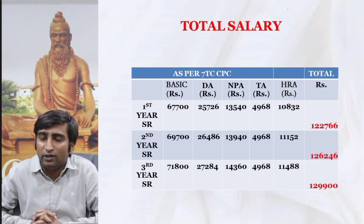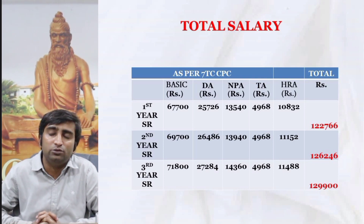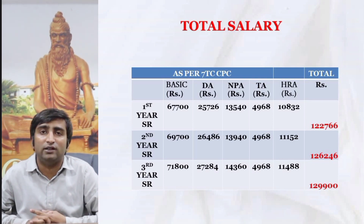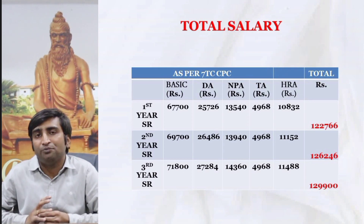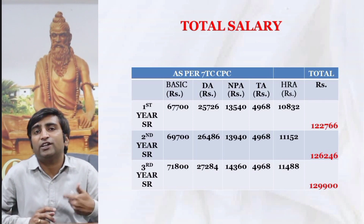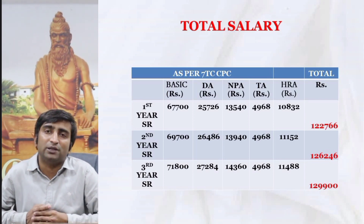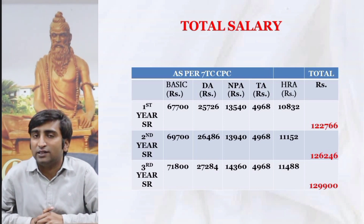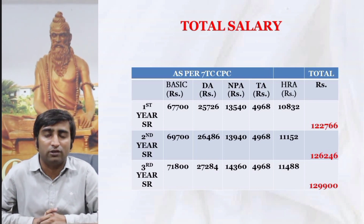The first year SR will be getting around ₹1,22,000, the second year around ₹1,26,000, and the third year around ₹1,30,000 as a rough but close figure at present. Before receiving this amount, there will be some deductions as per tax rules, and the net pay will be given to the resident as per the rules of the institute or university.